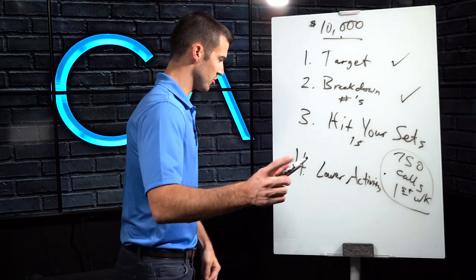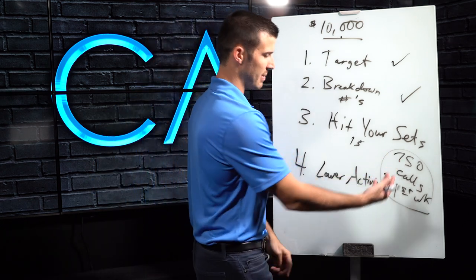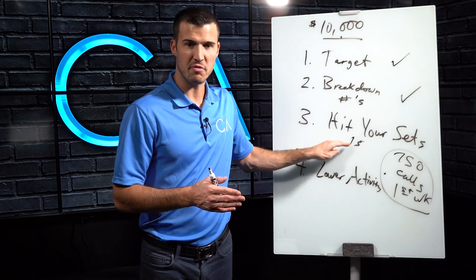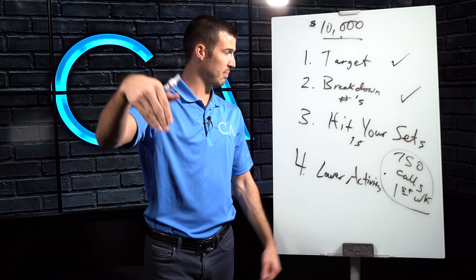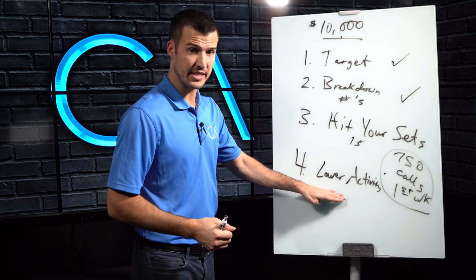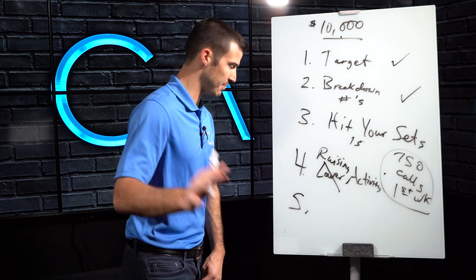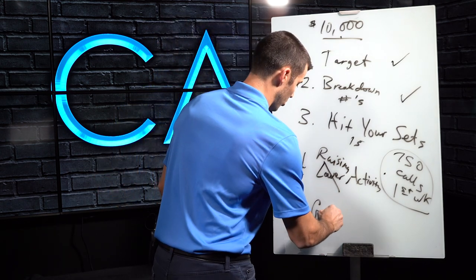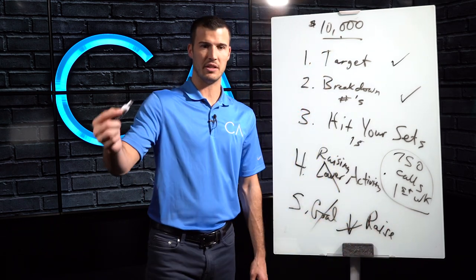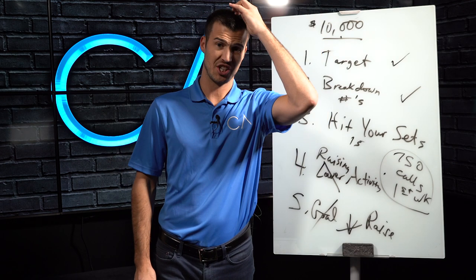Do not lower your activity. If you made 60 calls in a day and set two appointments, that means you set one appointment every 30 calls. So call 450 times and you'll hit your sets. Most people don't want to make 450 calls, but that's what it takes. When you start to not hit your numbers, there's a tendency to lower activity — when you should actually be raising it. And if you're not hitting your goal, don't lower the goal — raise it. Apparently the current goal wasn't getting your attention enough to put in the work. Raise it, and it may start to challenge you.